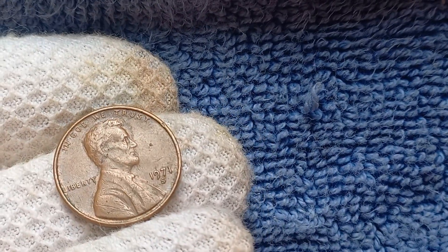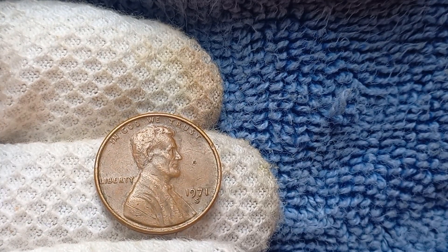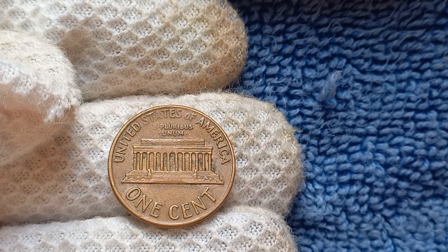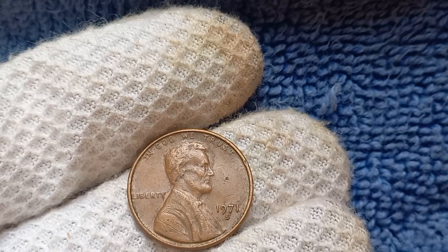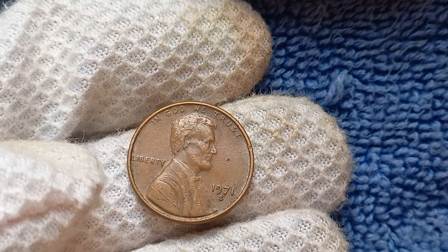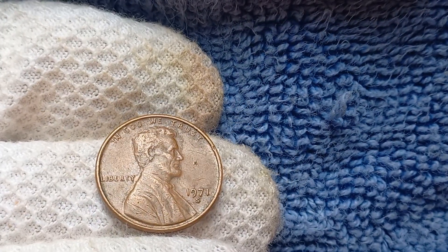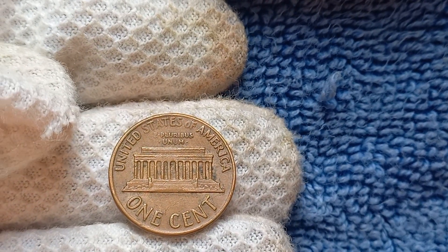We're diving into the fascinating world of the 1971 S Mint Mark Lincoln penny. This little coin holds a big story, with a potential value of a jaw-dropping $1.8 million. The mint mark is a tiny letter or symbol that indicates where a coin was minted. In this case, the S stands for the San Francisco Mint, which is known for producing high-quality coins. The 1971 S Penny is special because it was the first Lincoln penny to be struck at this mint in over a decade, making it a rare and highly sought-after coin among collectors.